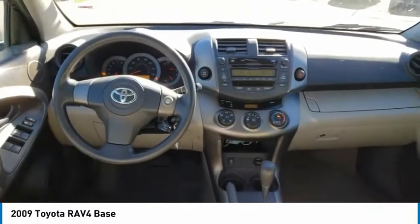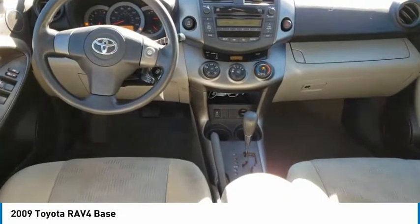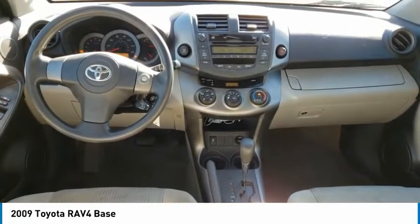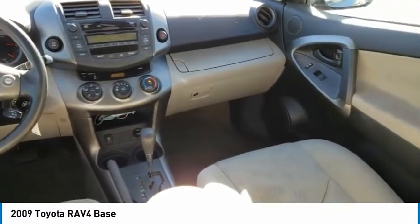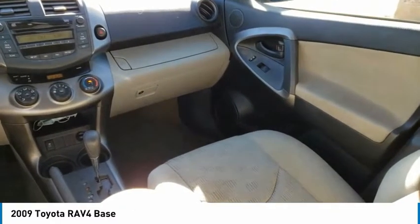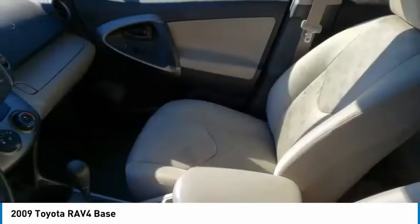This vehicle has less than 135,000 miles. Here are some of this vehicle's great options: four-wheel drive, tire pressure monitor, rear spoiler, brake assist, traction control, stability control, engine immobilizer, privacy glass, four-wheel disc brakes, steel wheels.